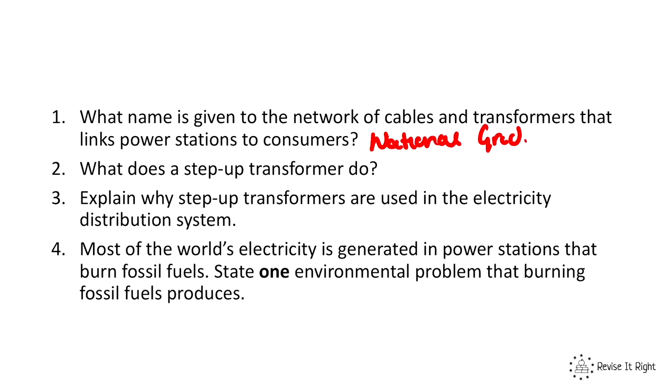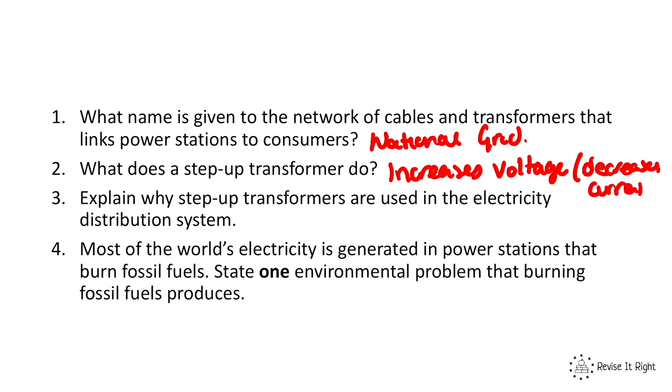Question two: what does a step-up transformer do? It increases the voltage and therefore decreases the current. Question three: explain why step-up transformers are used in the electricity distribution system. When the voltage increases, the current decreases.